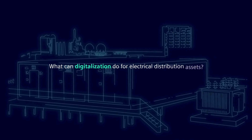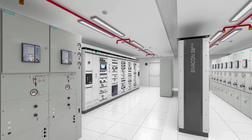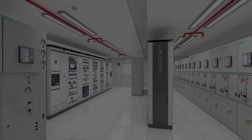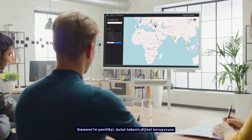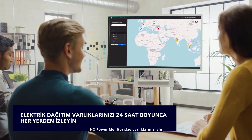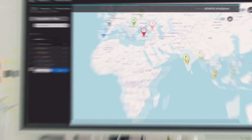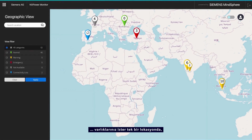Not anymore! The innovative cloud-based digital caretaker NX Power Monitor from Siemens offers you asset transparency. Be it a single location or multiple locations across the globe, you can easily monitor asset status from anywhere and prioritise resources all at the touch of a button.